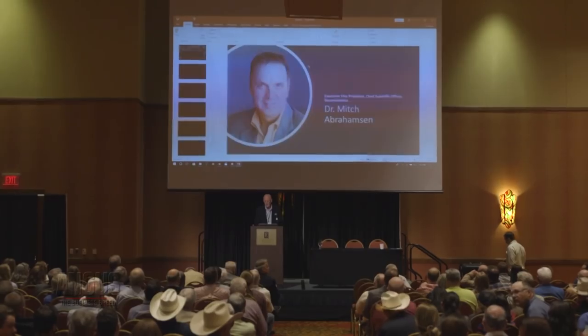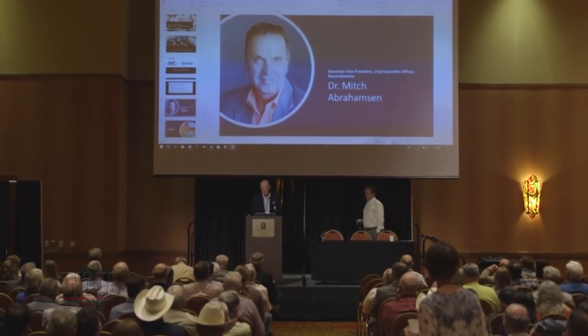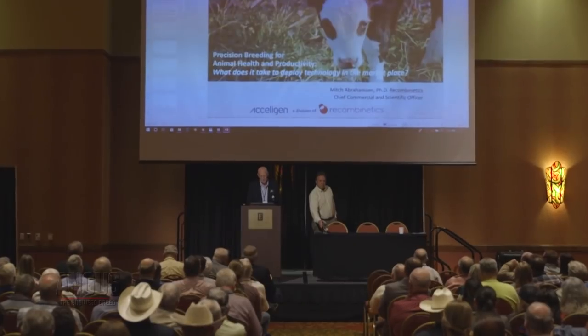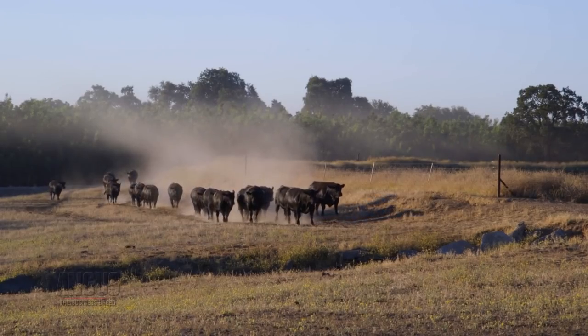Abrahamsen explains: traditionally, we use the word GMO to talk about transgenic animals where we take a gene from one species and move it into another. Our program has evolved around looking at natural variation that occurs within a species and using the natural repair process in that species to modify a gene, such that we keep the gene variation within that species and exploit the ability of that edit to perform differently in our elite animals.